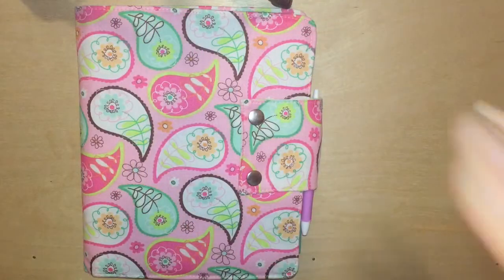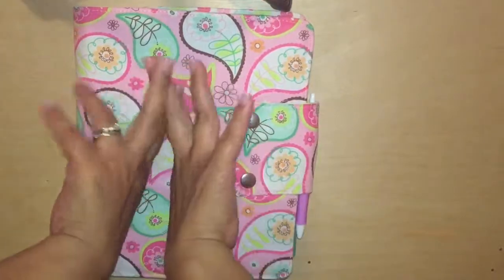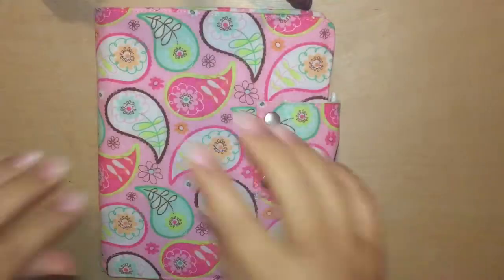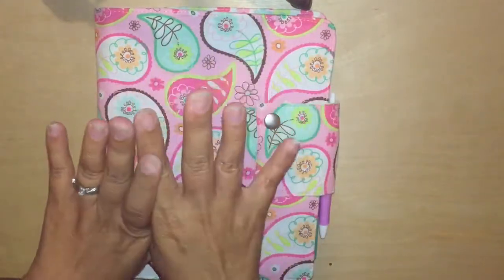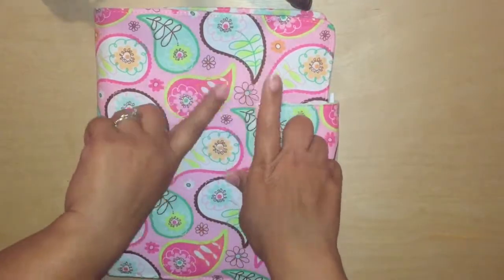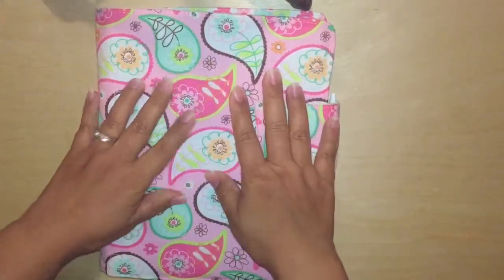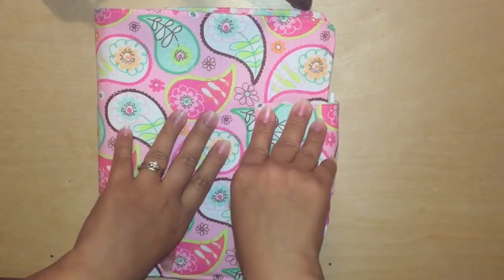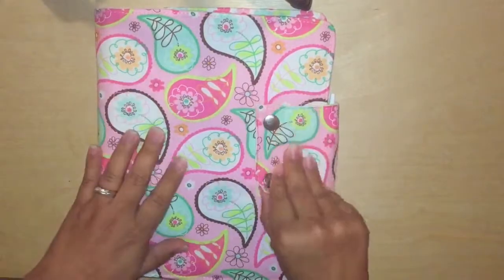Hi guys, welcome back to my channel! Thanks so much for stopping by. If you are new, hi, welcome to Emmy's Everything. Today I am going to share with you my quarterly spreads. This is my Erin Condren Life Planner and I'm just going to show you how my weeks look from January up until March.